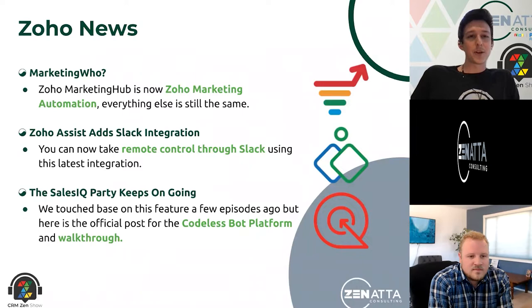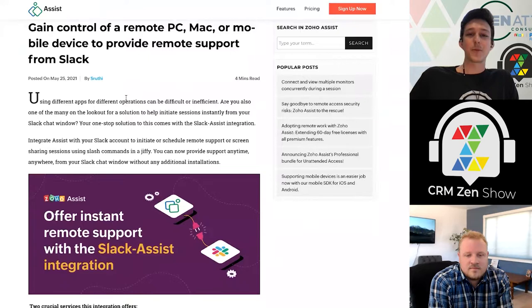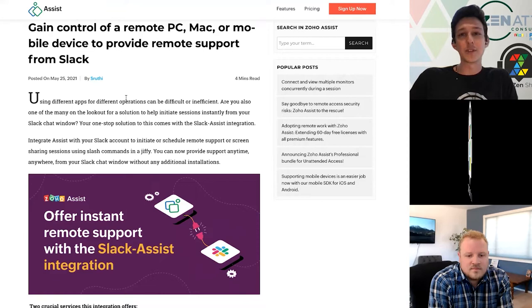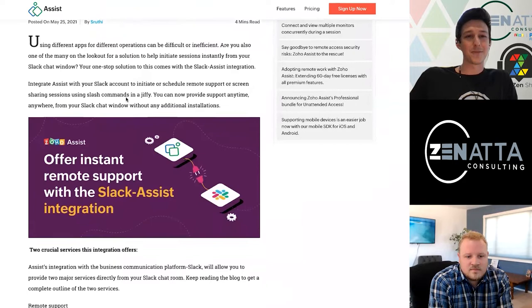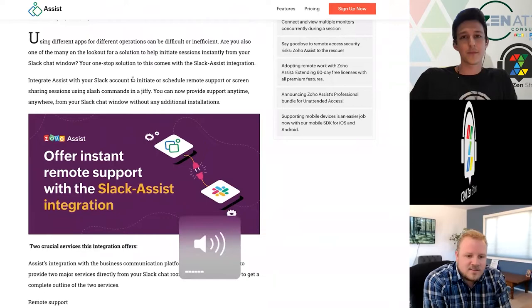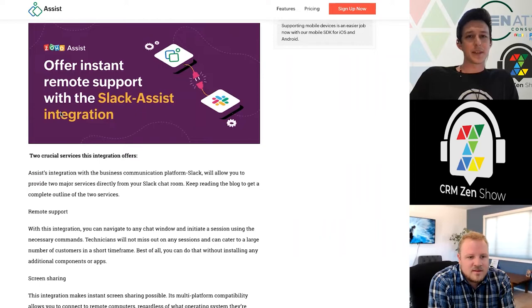Moving on to our next story — a minor update around Zoho Assist. Zoho Assist now has a little integration with Slack, so you'll be able to request remote control to a PC, Mac, or mobile device directly through Slack. A slick one if you're still using Slack internally. A lot of people end up moving over to Cliq, but sometimes those communication tools are just hard to migrate off of. Slack is a pretty mainstay app in larger organizations, so this will definitely help IT teams support their folks.